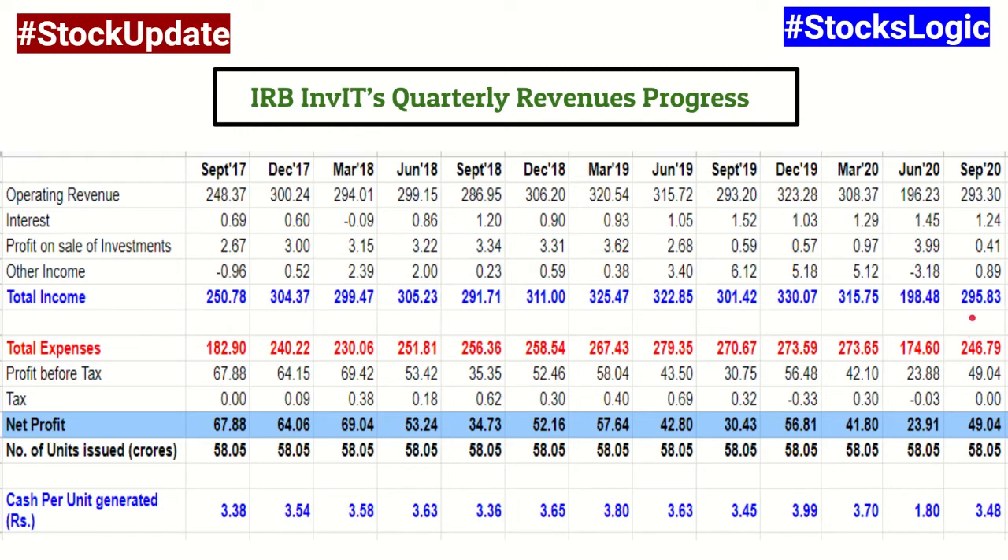Now let's look at the net profit. The net profit figure has been more or less steady around the 50–55 crore mark each quarter. But more than net profit, what matters for IRB InvIT is the cash it generates per unit. Have a look at the row at the bottom where I've shared the quarterly cash per unit — it has been more or less around the 3.5 rupees per unit mark. It has been paying out around 3 rupees per unit out of this, generating a little over 3.5 rupees and sharing 3 rupees per unit with unit holders.